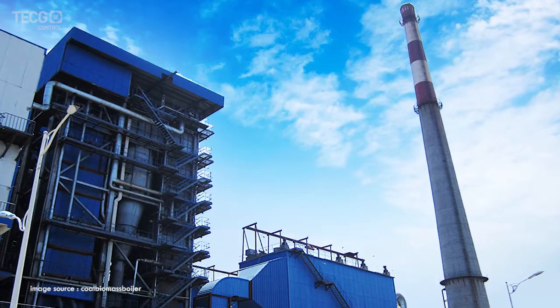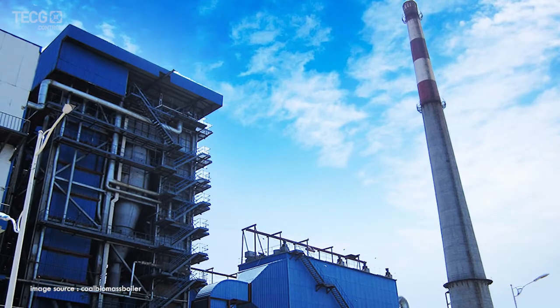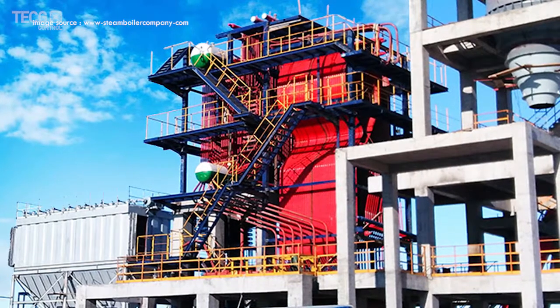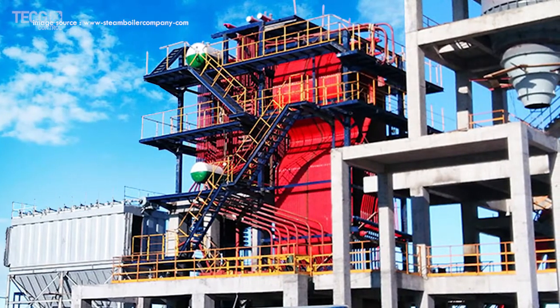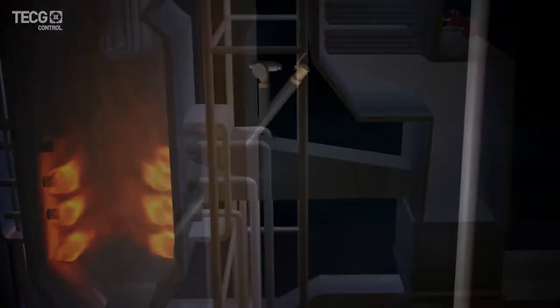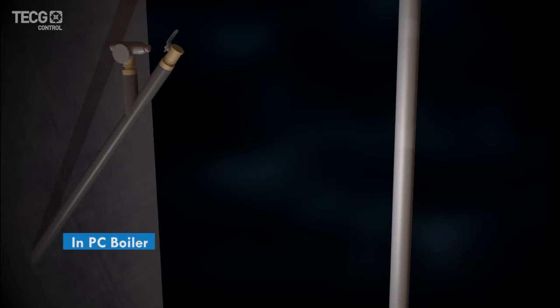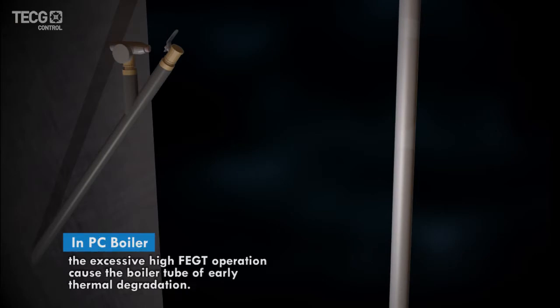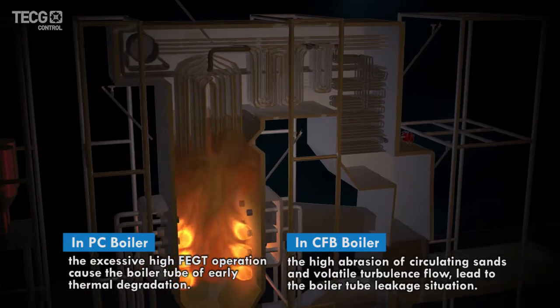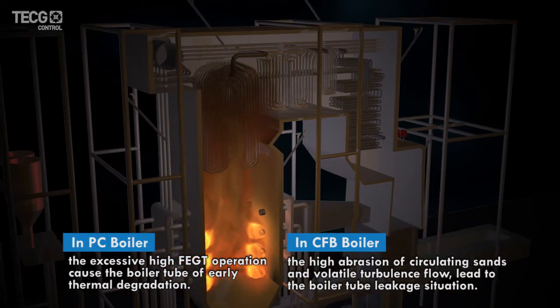In the thermal power station, the coal-fired boilers are made up of thousands of boiler tubes, carrying high-pressure steam running across the boiler. Many users face the challenge of balancing reduced operating costs and reliability of operation. Boiler tube leakage is one of the common issues in both PC and CFB boilers.